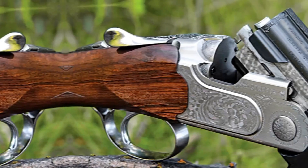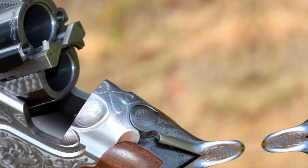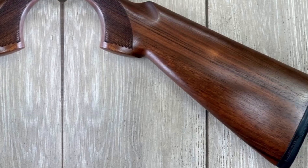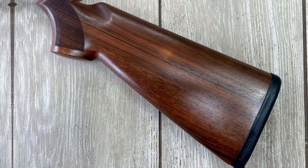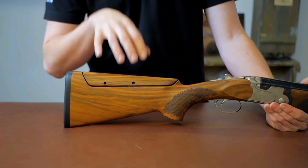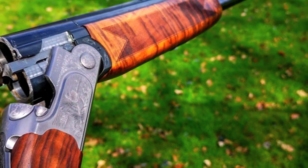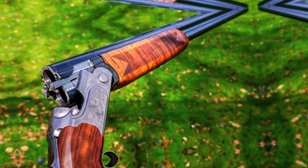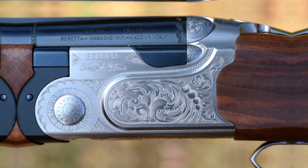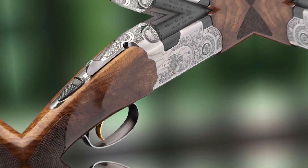Beretta 691 shotguns are available with a range of barrel lengths to suit different shooting purposes, including 28, 30, and 32 inches. The barrels often feature Beretta's Optima Choke HP system, which allows for interchangeable choke tubes to tailor the shotgun's pattern for specific shooting needs. The 691 series is known for its high-quality craftsmanship, attention to detail, and innovative design, and is often used for clay shooting sports such as trap, skeet, and sporting clays, as well as for hunting game birds and other small game.